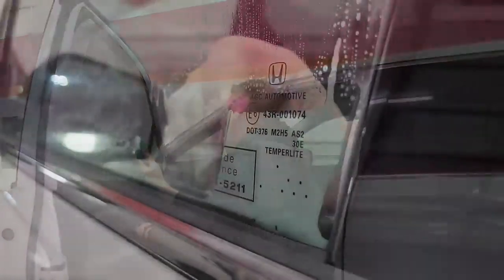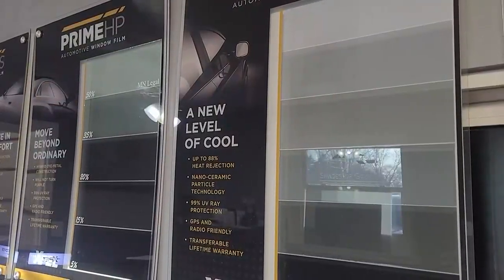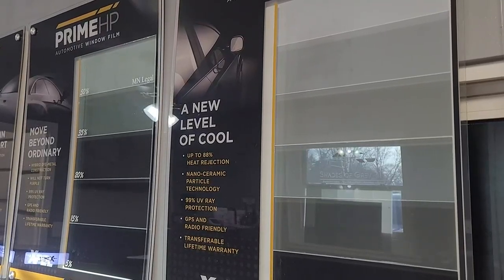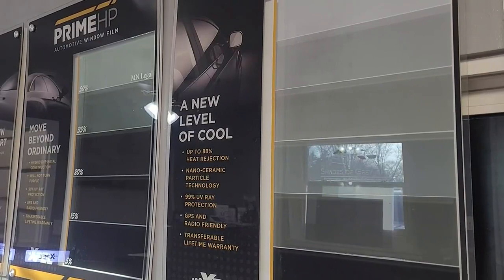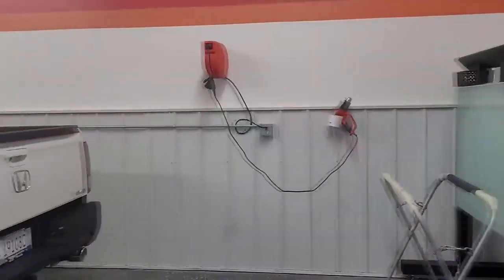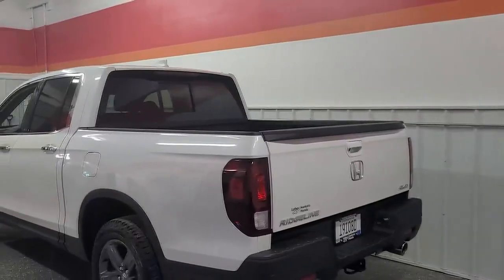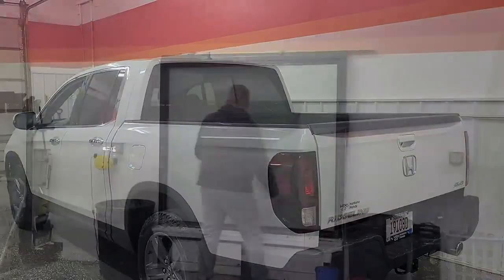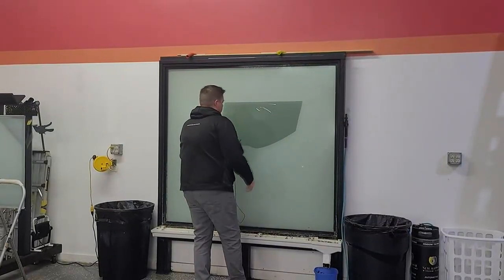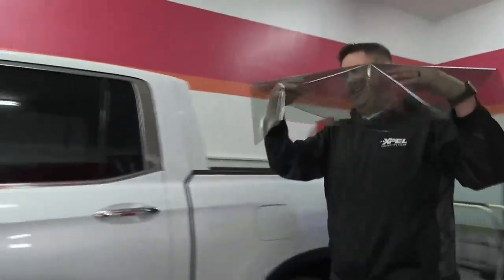Each state is different — they all have their own laws as far as how dark you can go. We have some display boards set up to show what's legal in Minnesota. It varies car to car too. Trucks and SUVs, you can make them as dark as you want in the rear half, as long as it's a multi-purpose vehicle. Passenger cars have to be 50%. With that said, there are a lot of medical exemptions that one can get, and that changes things.